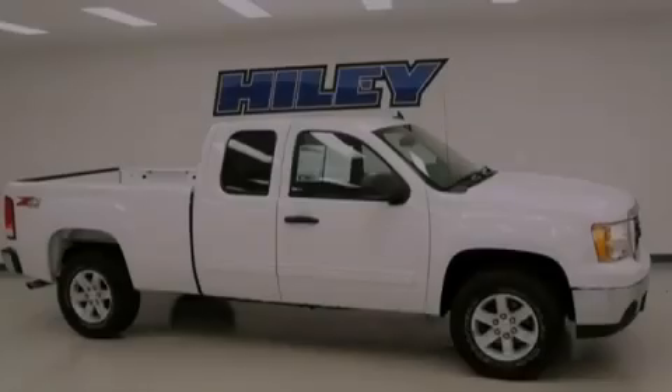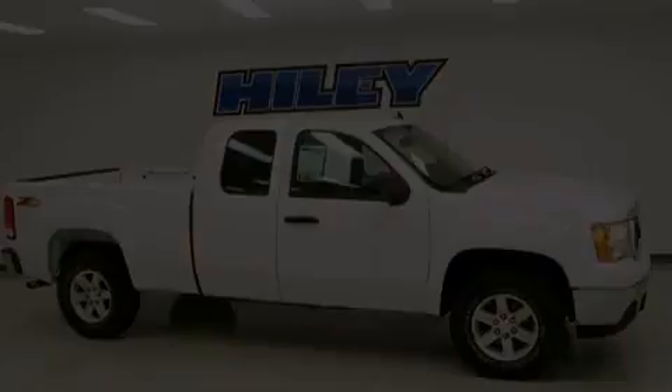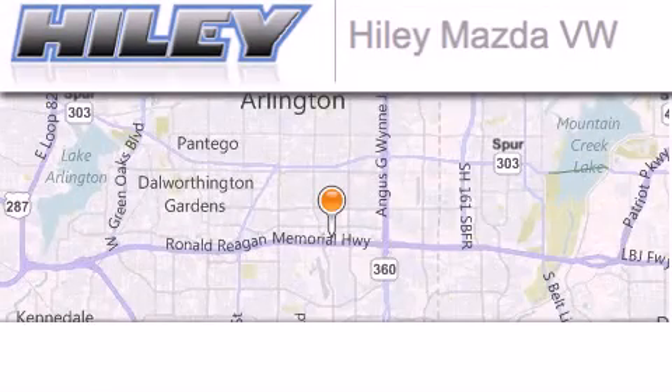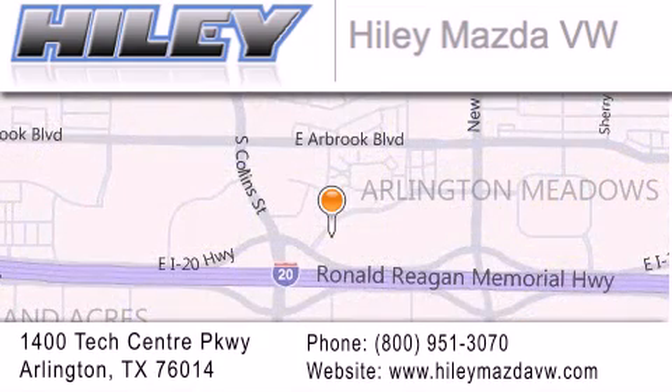Stop by today and test drive this automobile for yourself. Hiley Mazda Volkswagen is located at 1400 Tech Center Parkway in Arlington. Our goal is to exceed all of your expectations to ensure that you'll return for future visits. Thank you.